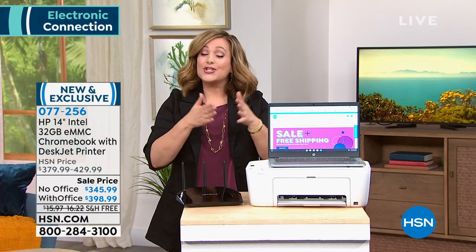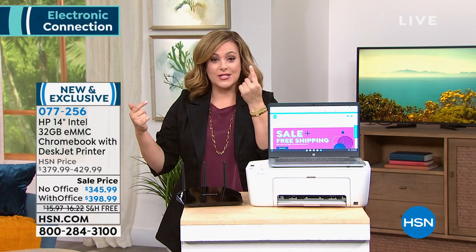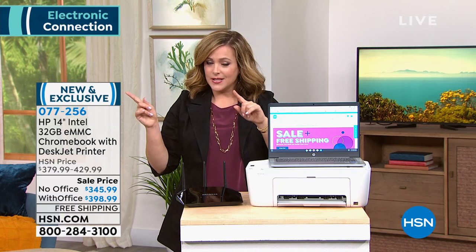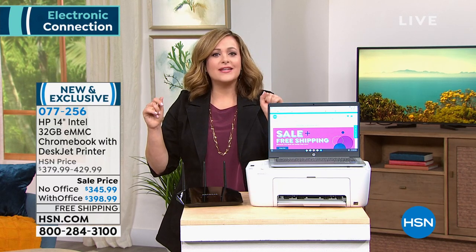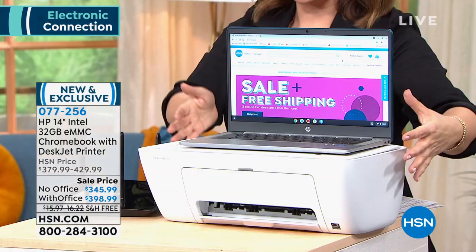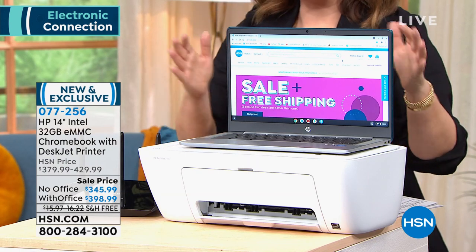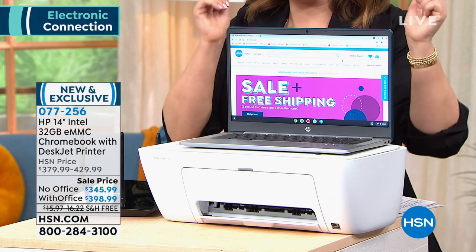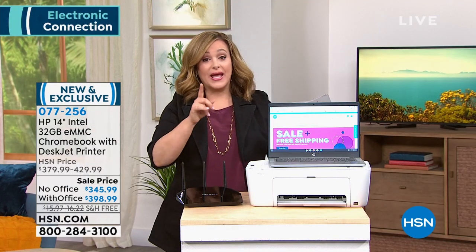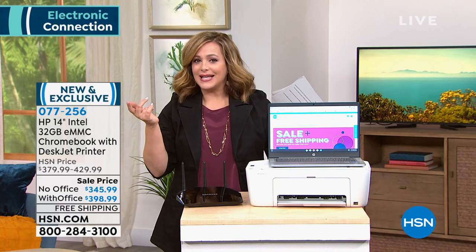Both options are eligible for VIP financing. If you have an HSN credit card, you can space this out into nine monthly payments — you only pay the first payment tonight: $44.33 with Office, or $38 and change without. It's about a dollar a day to get this home office bundle home. Everything is new, everything works, it's HP, it's Intel — you can start ordering now. Without Office, there are just 15 left, and with Office only about a thousand.